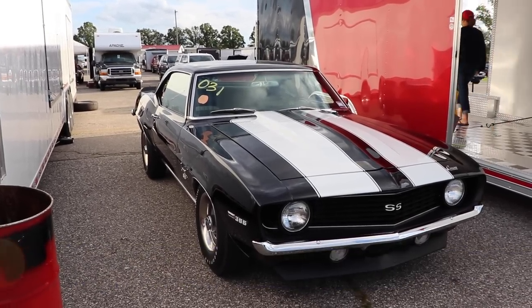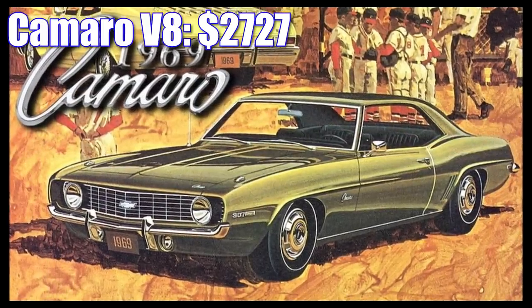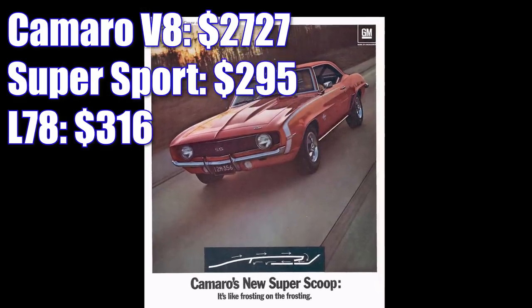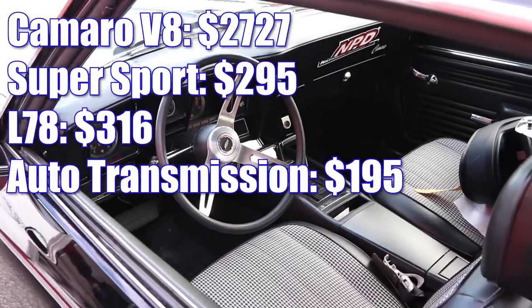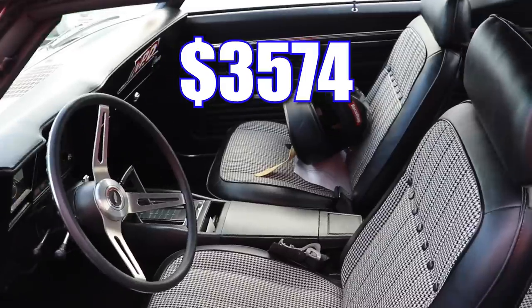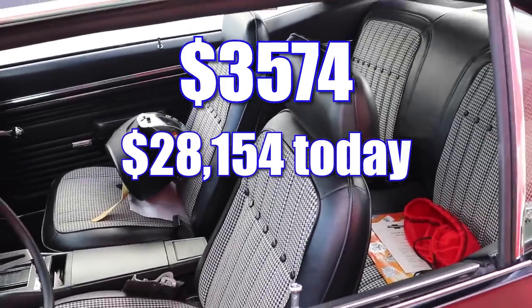The L78 Camaro was an okay deal back in 1969. The Camaro V8 started out at $2,727. The Super Sport package was another $295, the L78 engine was $316, automatic transmission was $195, and the G80 Posi-Traction in the back was $41. That gives you a grand total of $3,574 — and adjusting for inflation, that's around $28,154 today.